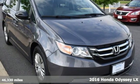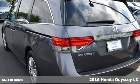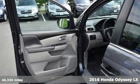It's a 2016 Honda Odyssey. From a hood to hatch, it offers all the comforts and conveniences you could want. It comes with all the amenities you need.